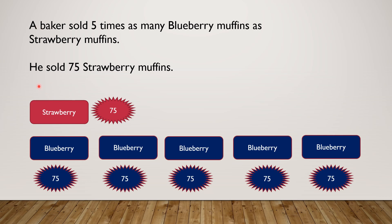Next sentence: he sold 75 strawberry muffins. Now we know that there are 75 strawberries, so we'll have to put this also in blueberry, like this. Strawberry equals 75. Each blueberry box also equals 75 — and there are 5 blueberry boxes, each with 75.